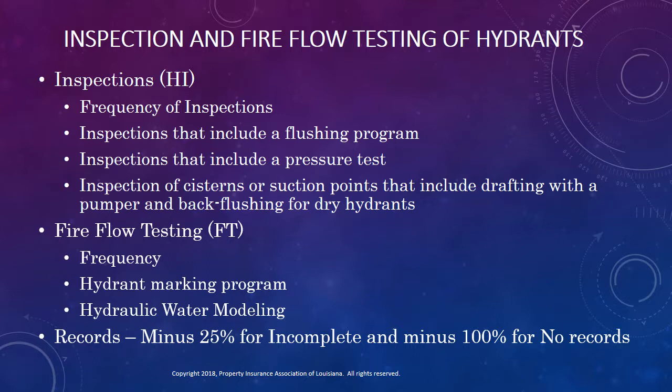Finally, if records of inspections and fire flow testing are incomplete, there will be a 25% deduction in credit, and if there are no records of claimed tests, there will be no credit awarded.